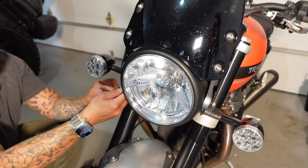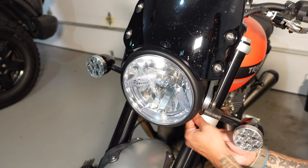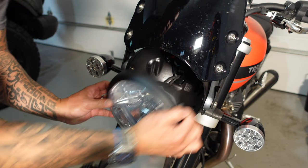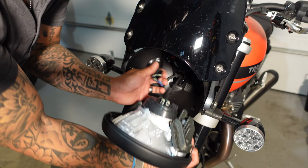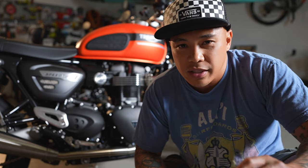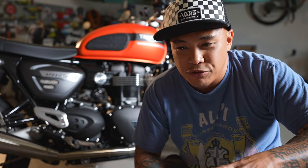The installation is pretty straightforward. All you have to do is remove two screws on the left and right of the headlight. Once you remove them, just gently pull the headlight out. Then you'll see two wires — go ahead and unplug those two wires. You won't need the smaller wire; you'll only need the main wire — you can't miss it.